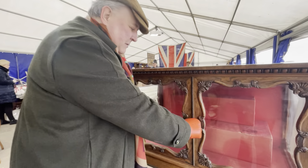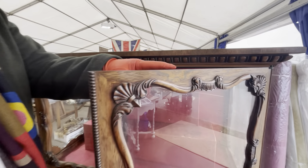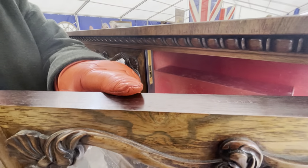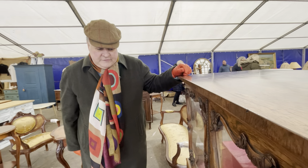And when you open the door, it's stamped Gillow on the top. Gillow, Lancaster — one of the best British furniture makers. This is rosewood, it's going to be 1830, 1840.